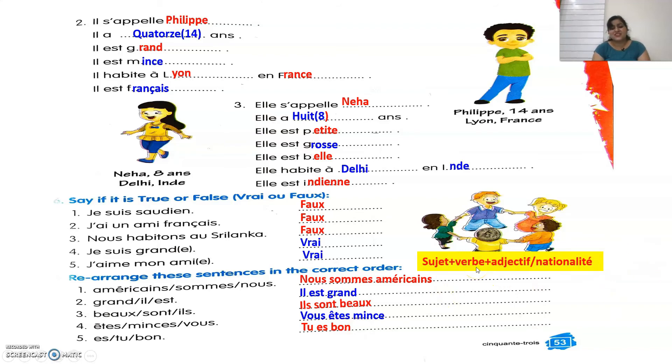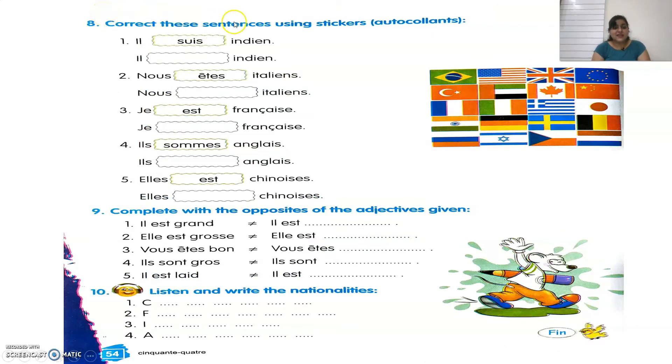The eighth exercise says to correct the sentences using stickers with the right conjugation. First: Il suis indien → Il est indien. Second: Nous êtes italien → Nous sommes italiens. Third: Je est française → Je suis française. Fourth: Il sommes anglais → Ils sont anglais. Fifth: Elle est chinois → Elles sont chinoises.